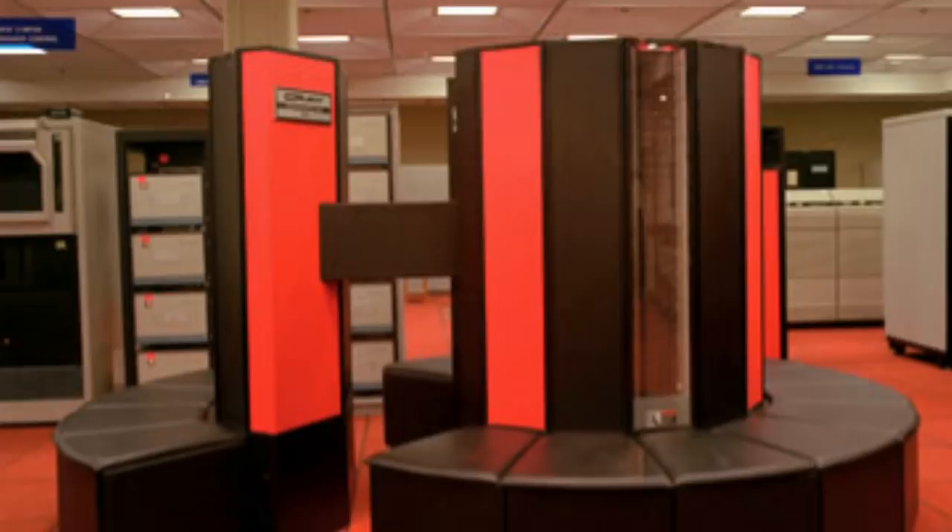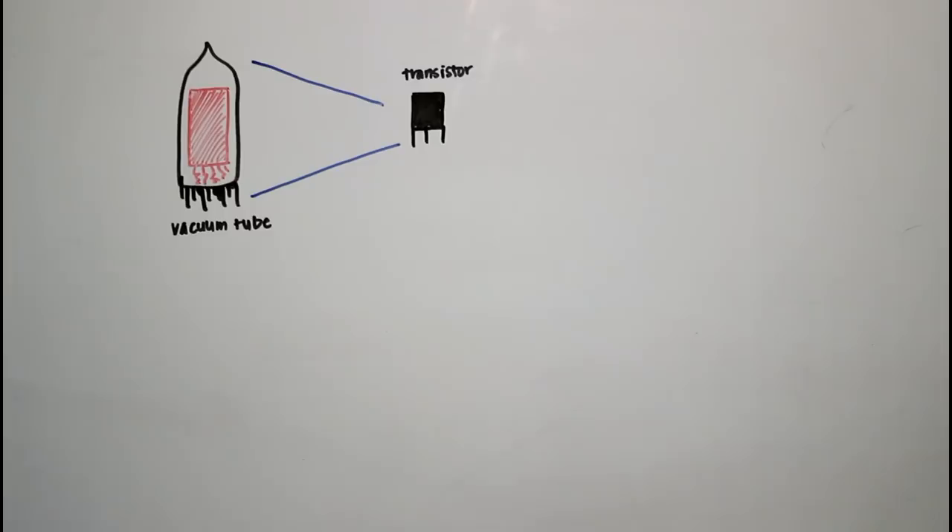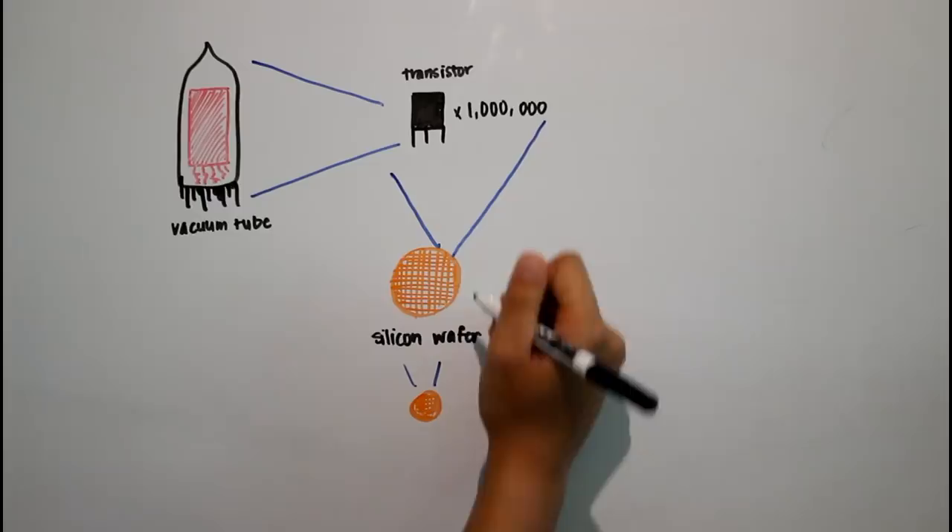The tremendous advance in computing technology has been made possible by something called Moore's Law, where the speed keeps getting faster and faster every year because of the miniaturization of the processors that go into these computers.